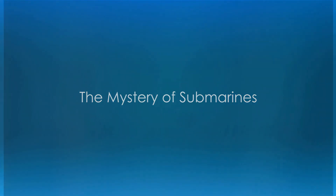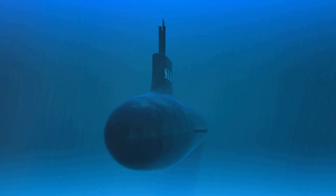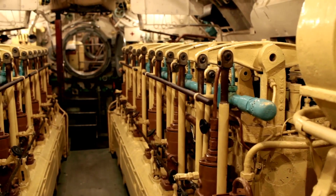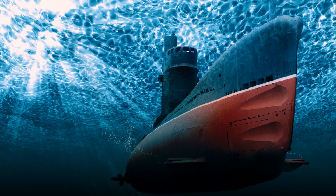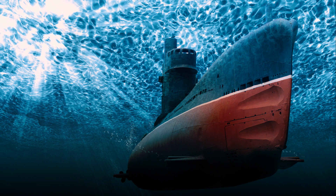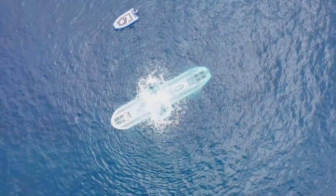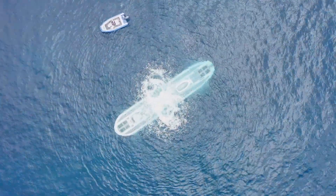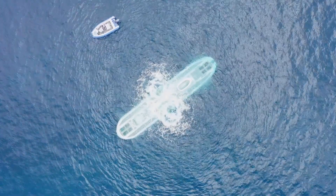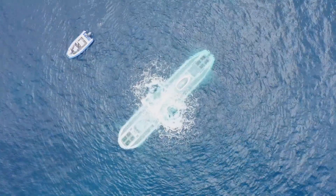Have you ever wondered how submarines work? Picture this: a massive, steel-hulled vessel slipping beneath the waves, invisible to the world above. It's a marvel of engineering, navigating the deep sea with grace and precision. How do these underwater behemoths manage to operate under such extreme conditions? What intricate mechanisms and systems allow them to dive, surface, move forward, and sustain life beneath the ocean's surface? Prepare to dive deep into the world of submarines and discover their fascinating mechanics.